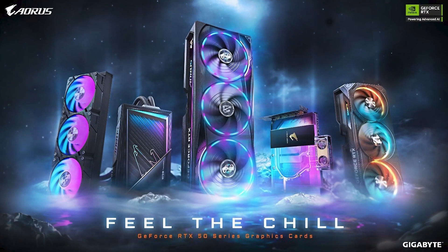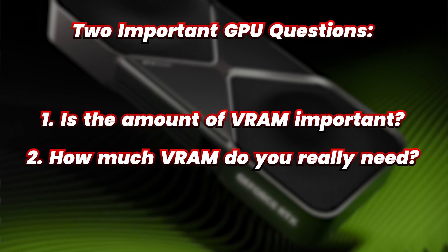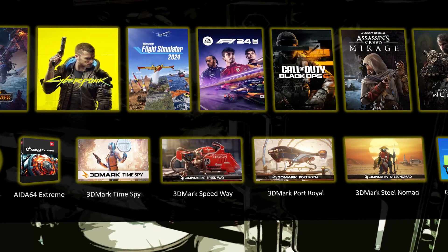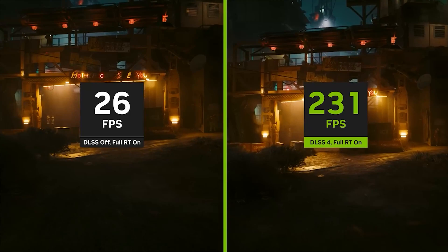In this video our focus will be on helping you buy the right GPU by answering two important questions: one, is the amount of VRAM important, and two, how much VRAM do you really need? In addition to showing you benchmarks across eight popular games, I'm also going to demystify upscaling and frame generation technologies and let you know when you should consider using them — something you will definitely not want to miss.